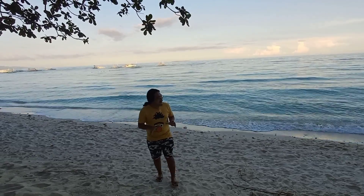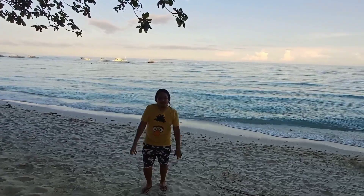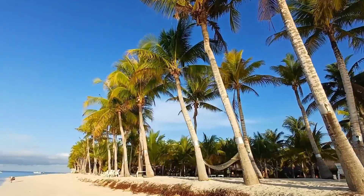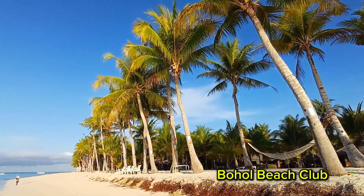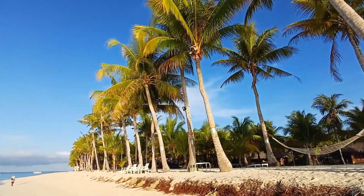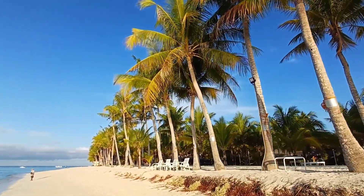On the other hand, if your goal is the opposite — to enjoy a serene, relaxing, laid-back ambience — Dumaluan Beach is the best for you. Bohol Beach Club is located here, and there are public beach cottages available with a very wide beach area.